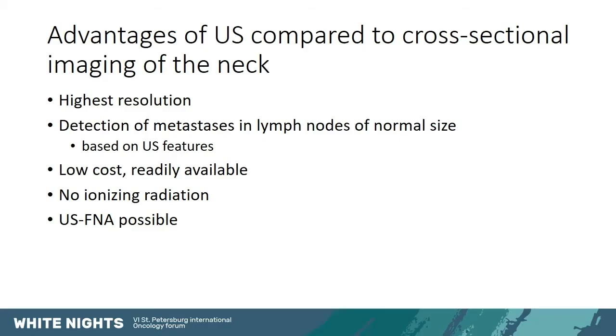Why use ultrasound compared to cross-sectional imaging? It has the highest resolution, so it is the exam that allows us to best see lymph nodes in the neck and appreciate their ultrasonographic features, letting us detect metastasis in lymph nodes of normal size. The cost is low, it is readily available, there is no ionizing radiation, and it is possible to do fine needle aspiration if we see suspicious lymph nodes.